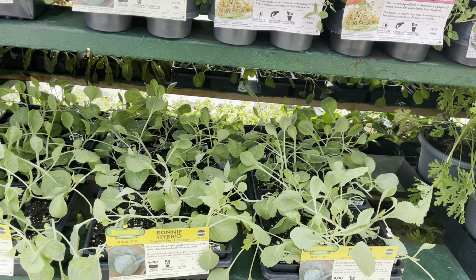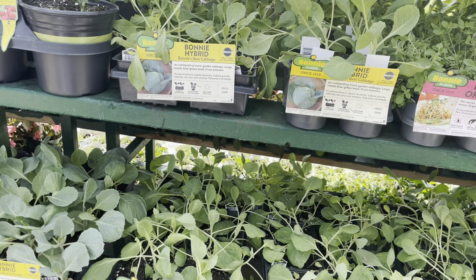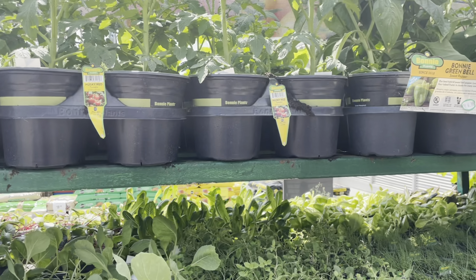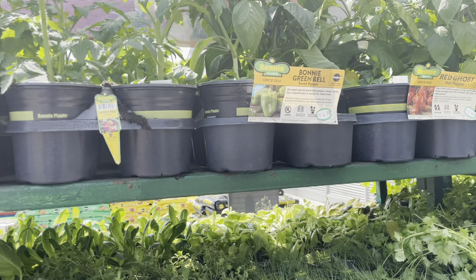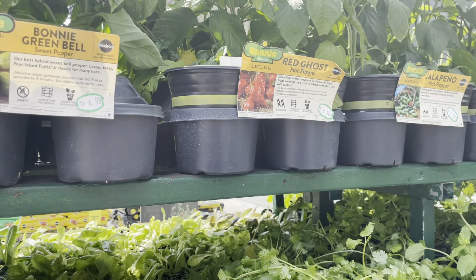When it comes to my cabbages, I'm definitely going to be planting the Savoy cabbage, the Golden Acre, and the Red Acre cabbage. I'm going to get those seeds started this week and I will be posting a video of me getting those seeds started.